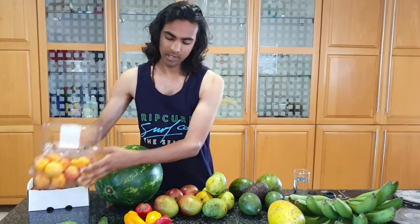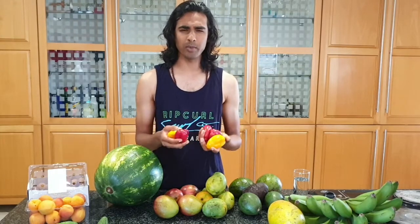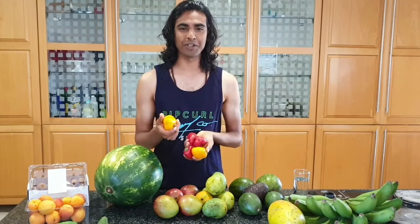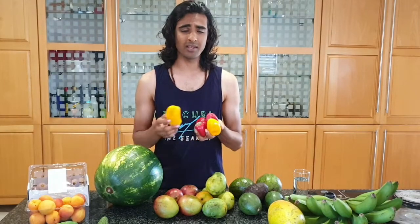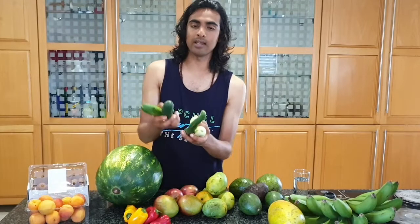I've also got some sweet peppers here. I know raw vegans sometimes eat hot peppers, but from my experience over the long term they don't do you any good. Chili peppers burn your tissue and give stimulation, but once you go off them for a while and try them again, you realize your body doesn't want them. So I stick to sweet peppers.